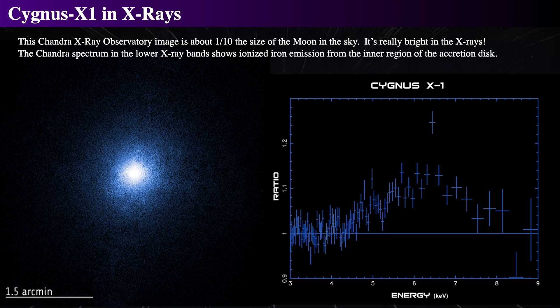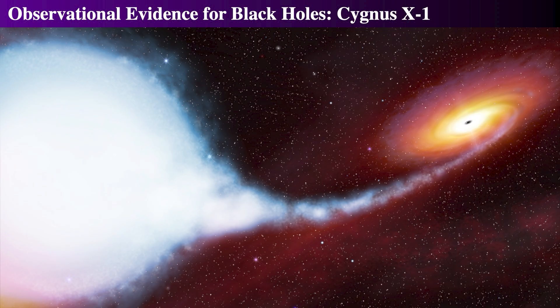Initial astrometric measurements from 1972 to 1974 led it to be the first astronomical object widely accepted to be a black hole. Since then, it has been studied extensively due to its proximity and brightness.